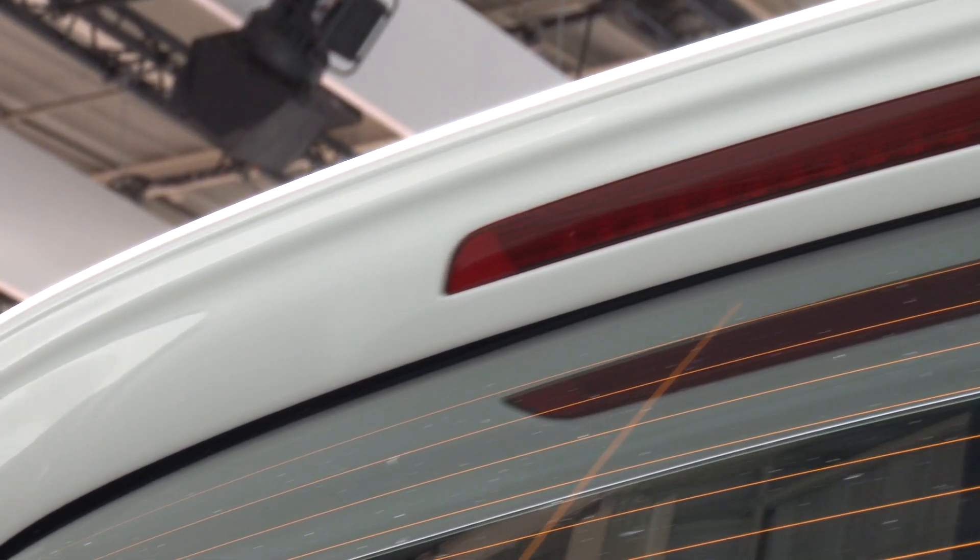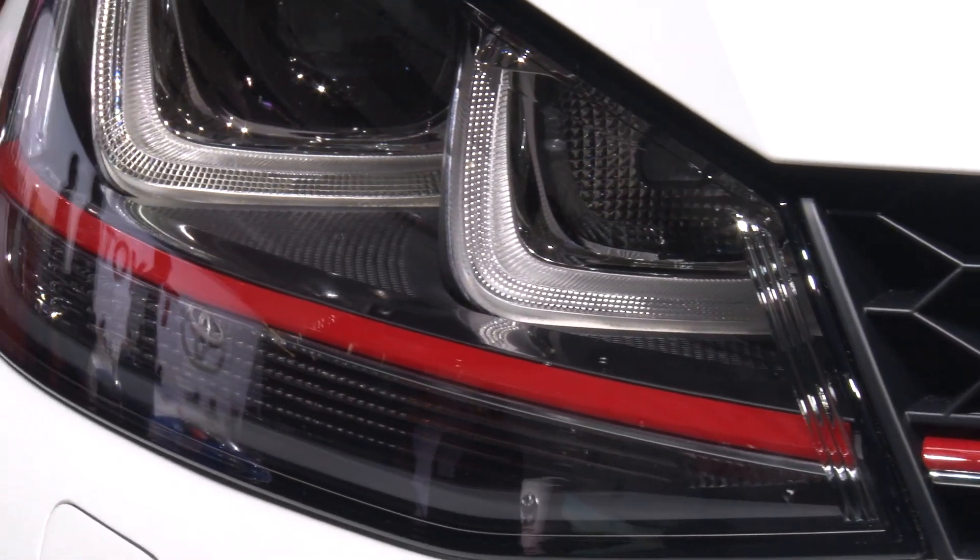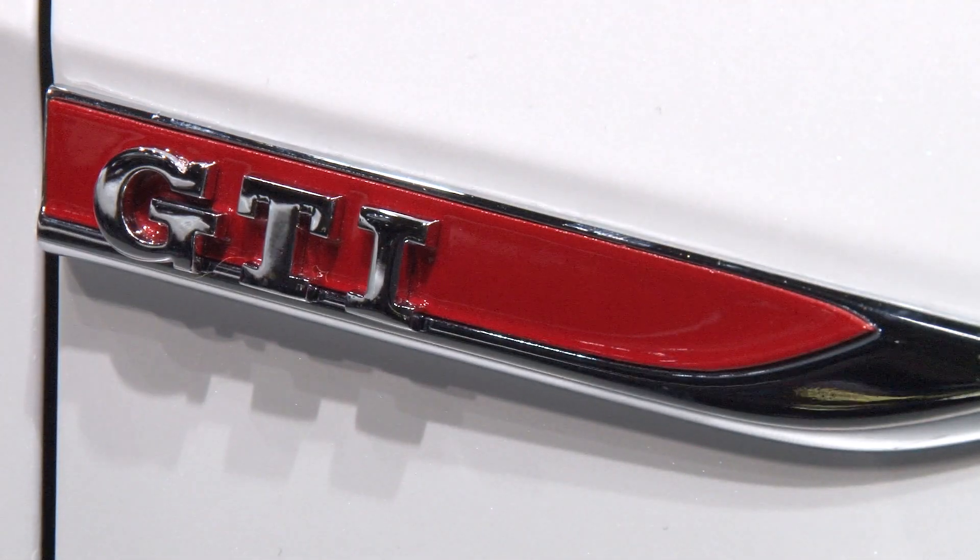It keeps all of the traditional Golf GTI hallmarks. So inside there's tartan on the seats, there's red piping around the front, there's GTI badges, a twin exhaust, and sort of everything covered in GTI glory.